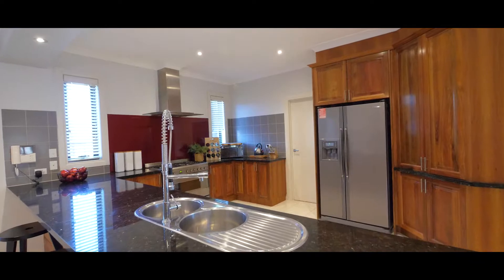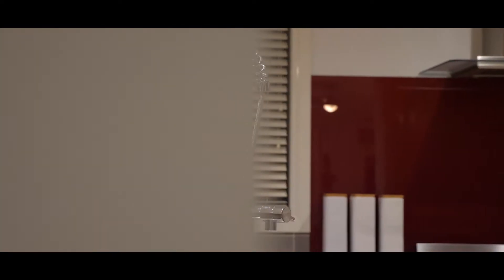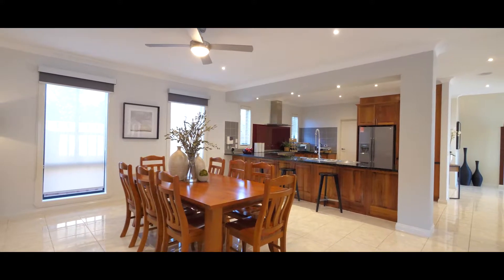Right at the center of the home is this fantastic kitchen space equipped with 900 millimeter stainless steel appliances, 40 millimeter granite bench top, large walk-in pantry, and with a view to multiple living spaces.